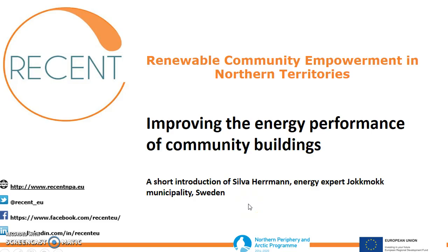Hello, my name is Siva Hermann. I'm working as an energy expert at a municipality in Sweden and we are a partner of the recent project, which aims at helping communities in the north to become more energy efficient and to use more renewable energy.